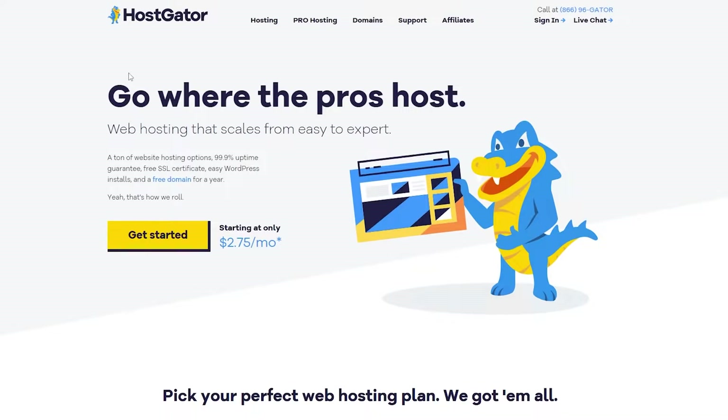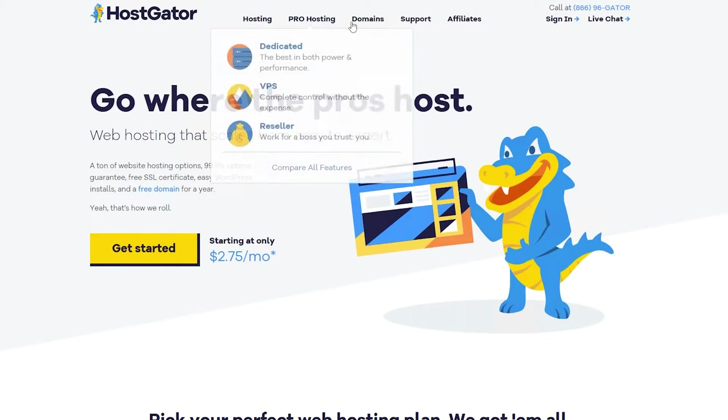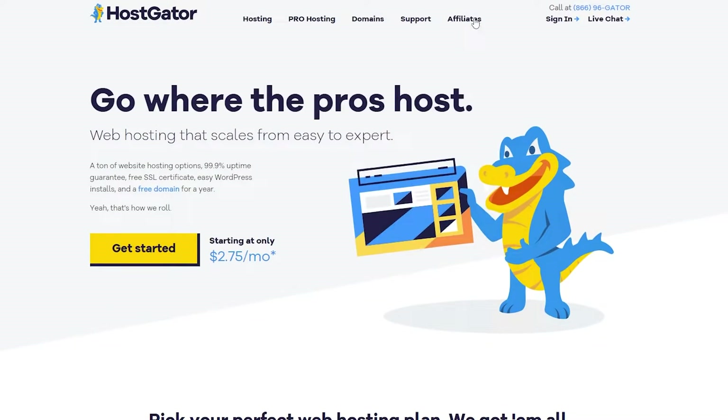First up, Hostgator. Hostgator is a pretty good website. It provides you all the necessary tools for a website — it gives you the hosting, it gives you the domain, the security, and everything else. At the top we have Hosting, Pro Hosting, Domains, Support, and Affiliate Program. They also have an affiliate program, so if you want to go ahead and become an affiliate for them, check it out as well.